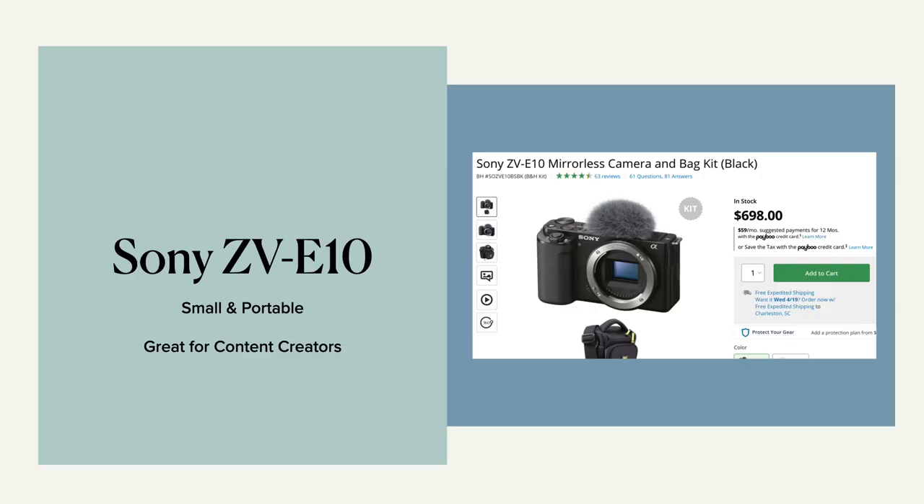The first one I recommend is the Sony ZV-E10. It's a good price point of around $700 and it's small and portable. It's great for content creators, particularly if you like to be on the go and you want to shoot some video.